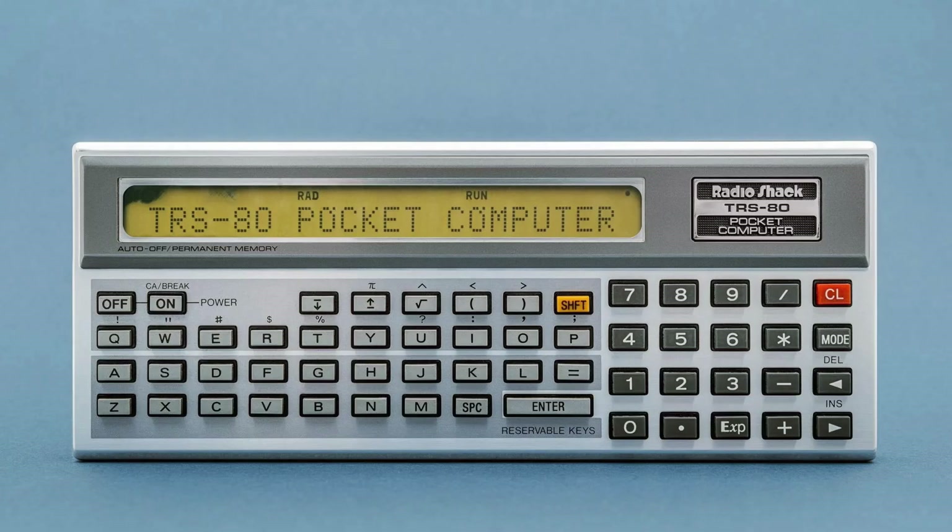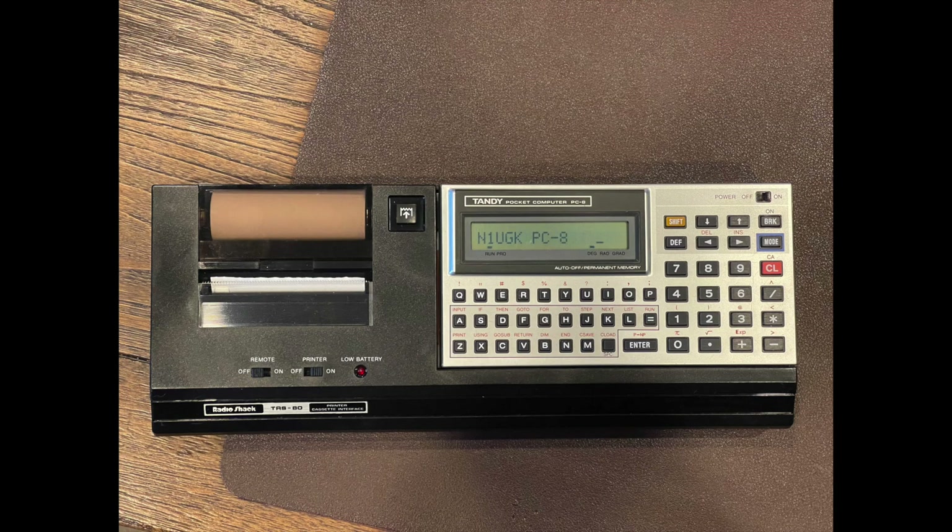This is the first in a series of Tandy RadioShack Pocket Computers, starting from the PC-1 up to the PC-8, which was released in 1986. They're all based on Sharp or Casio devices. But the 1211, or the PC-1, really set the mould for the series and really all pocket computers in general.